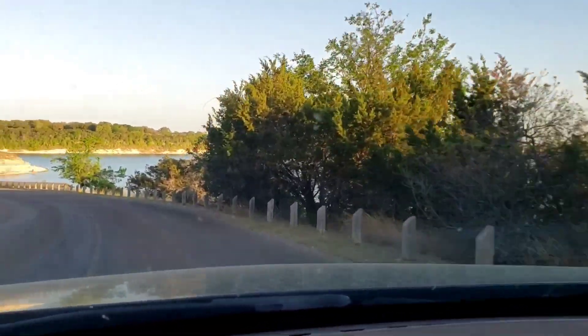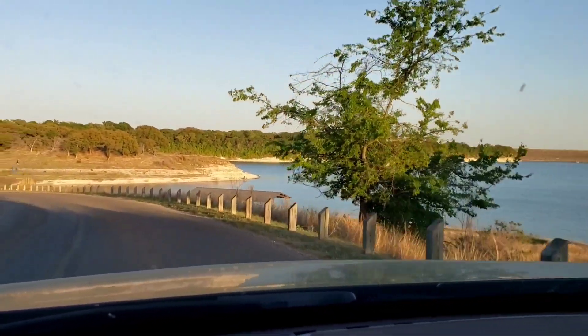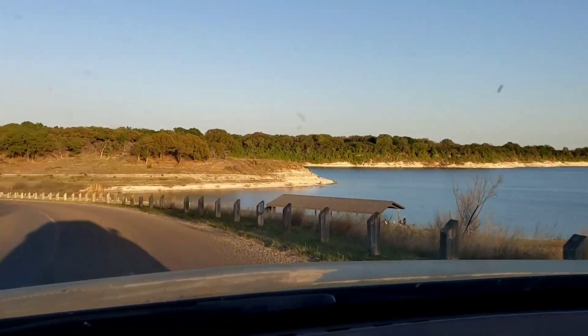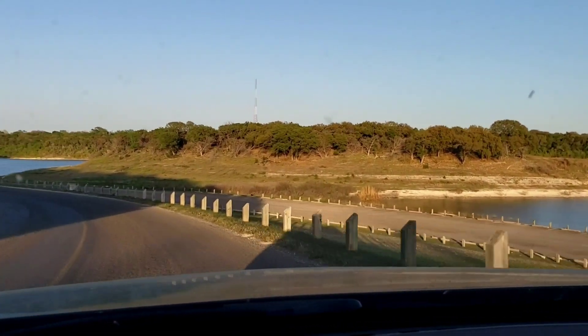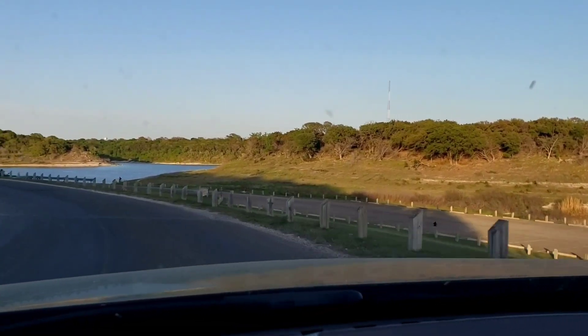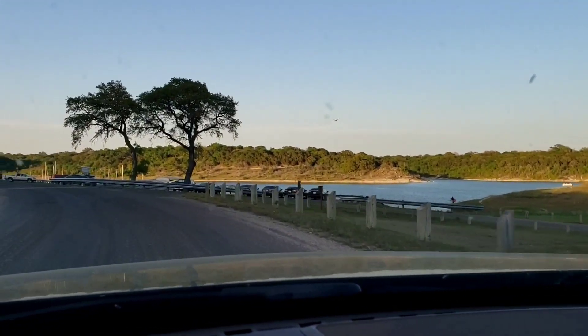Look at that! Would you look at that? Wow! I can't stop here so I'll just have to keep going, but I will find a place down here where we can stop and you can see the views.